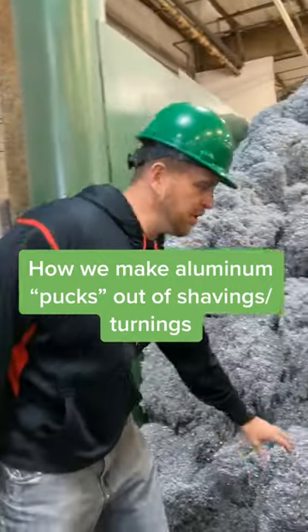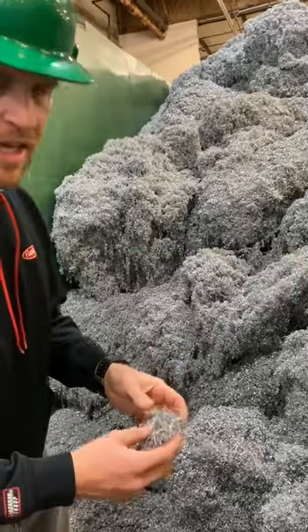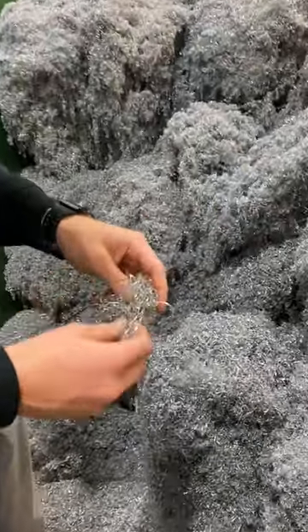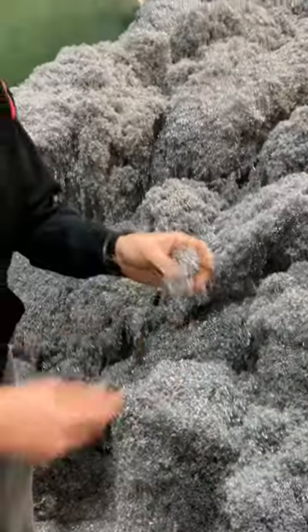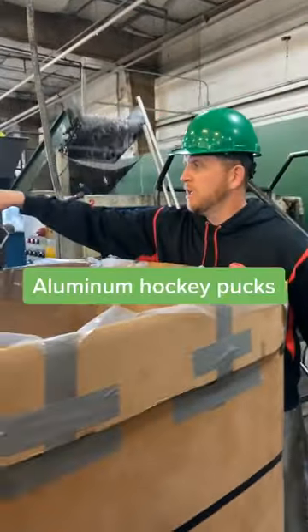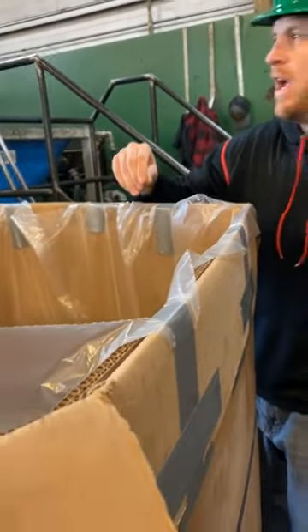Good morning everybody. Today I want to show you guys how we take aluminum shavings like this from machine shops — manufacturing stuff out of aluminum. This is the residual product and we turn it into what we call aluminum puffs. It comes off the machine and it looks like a hockey puck.